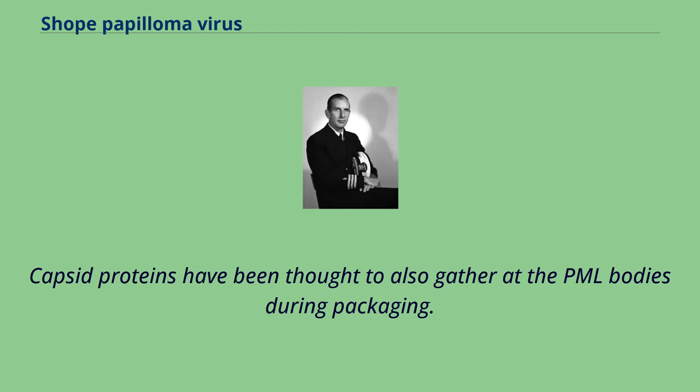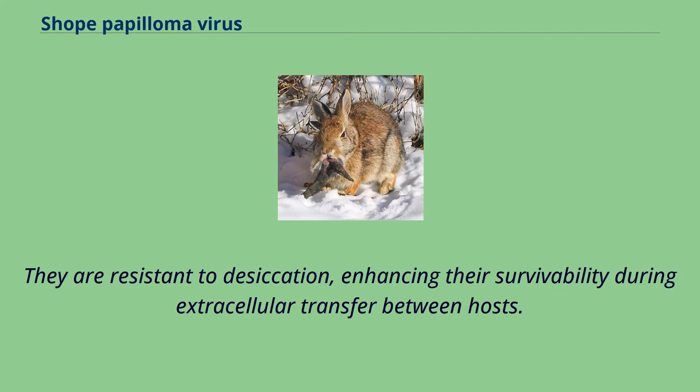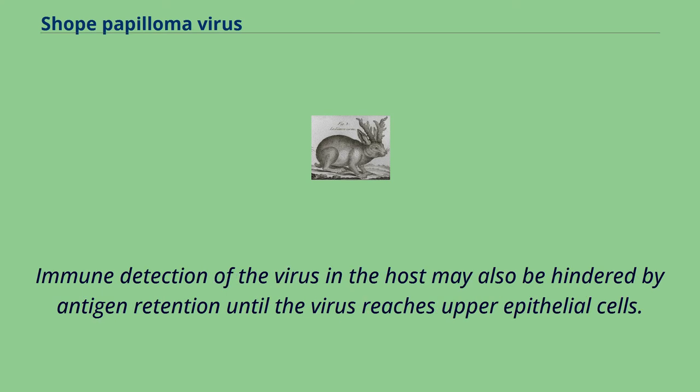Capsid proteins have been thought to also gather at the PML bodies during packaging. Transmittance of the papillomavirus requires release from the infected skin cell at the epithelial surface, as they are non-lytic. They are resistant to desiccation, enhancing their survivability during extracellular transfer between hosts. Cornified squame release from the surface of epithelial cells may also contribute to their survival. Immune detection of the virus by the host may also be hindered by antigen retention until the virus reaches upper epithelial cells.